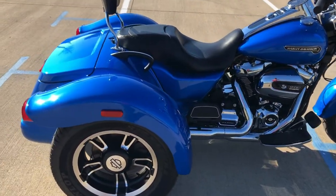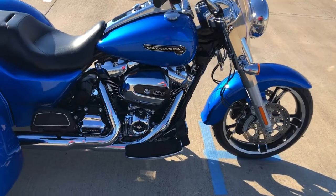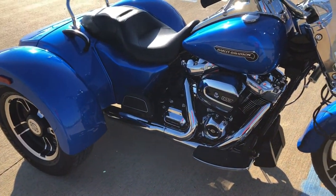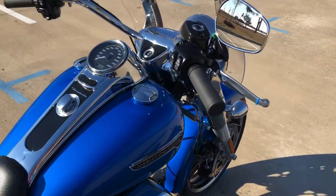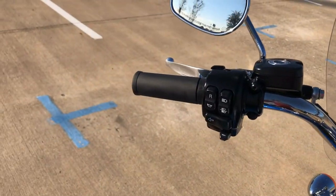This one has the electric blue paint on it. 107 inch fuel injected Milwaukee 8 with a six-speed transmission. It's got floorboards for the rider and the passenger. It also has factory security, electronic cruise control as well as reverse.